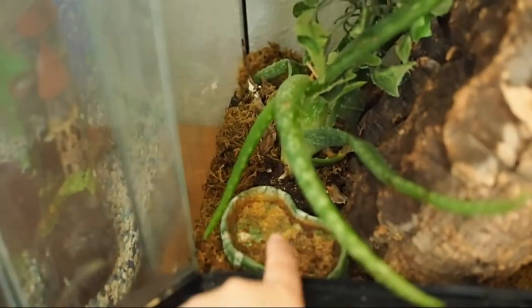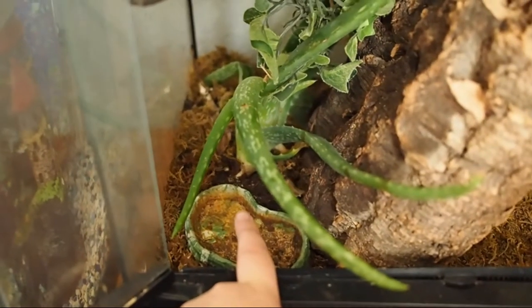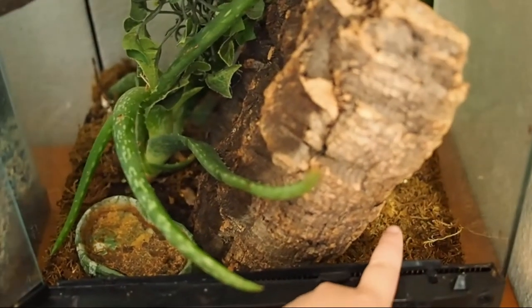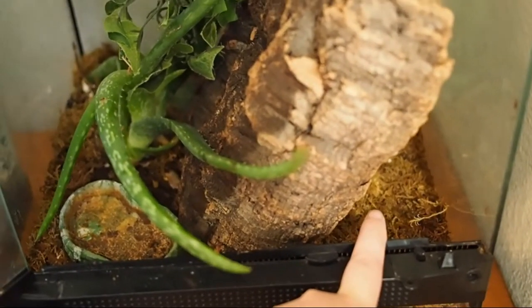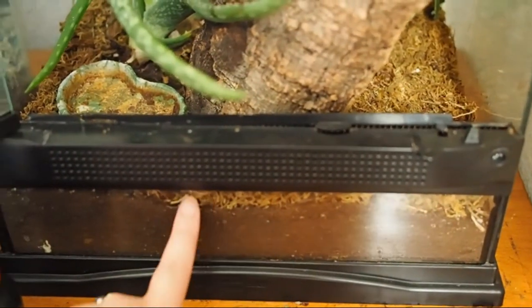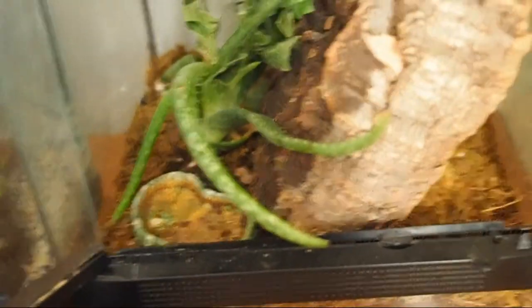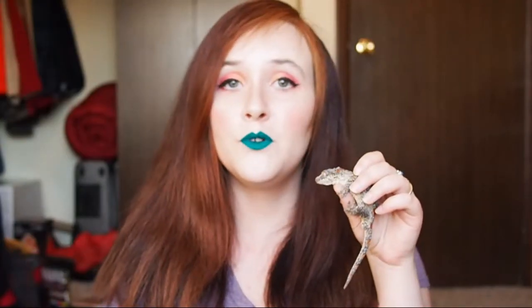His favorite part has to be all of these fake vine leaves — he loves to get in there and hide. Right here, which is very gross, is his food dish. In terms of substrate, I have a mixture of sphagnum moss and ReptiEarth or something like that, about two and a half to three inches of it, which really helps keep the moisture in and keeps the humidity at the right level.